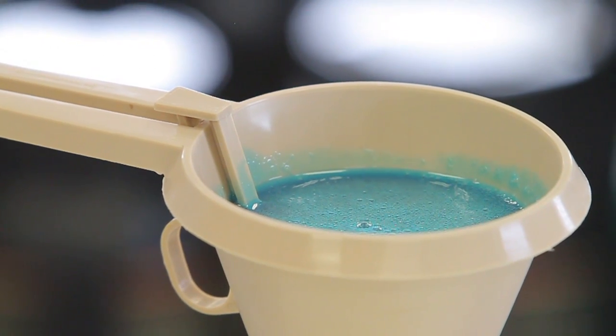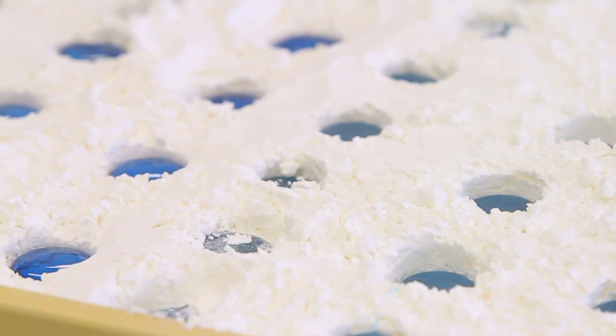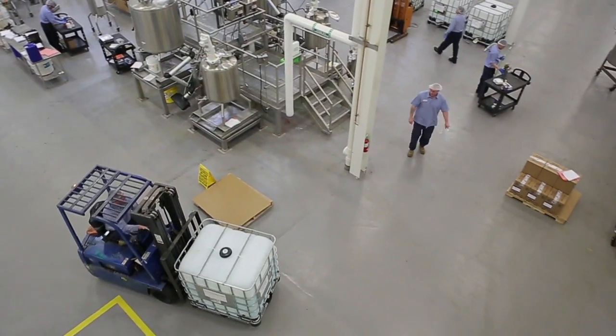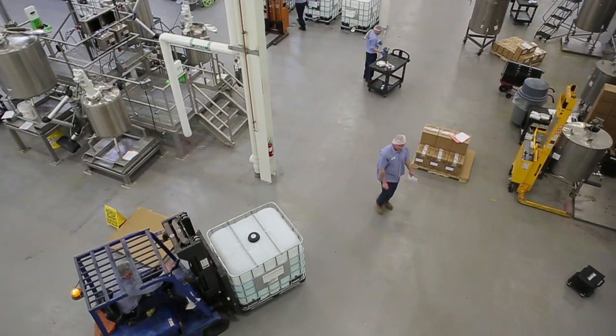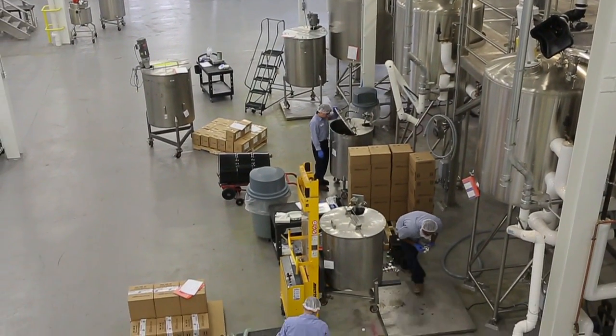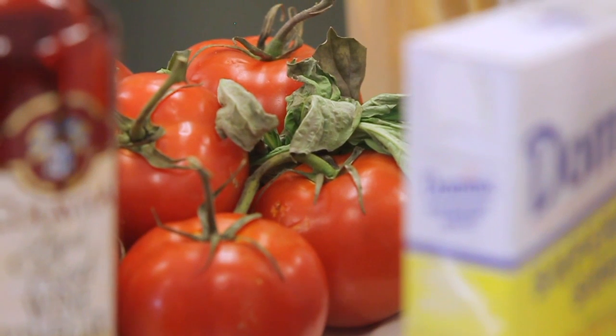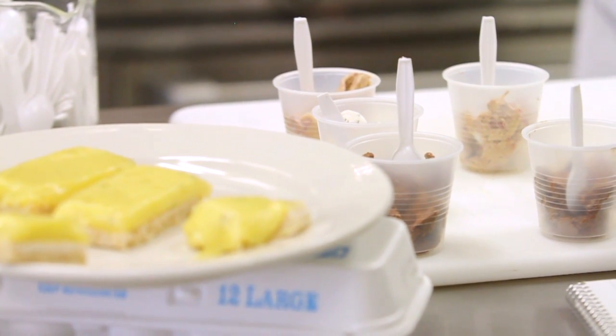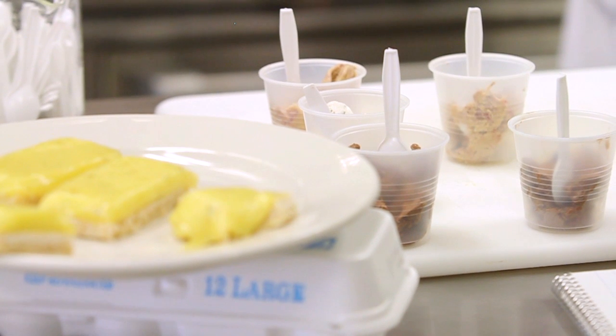Sometimes Synergy's flavors are made in a day. Other times, they can take years. At its newly expanded facility in Waukegan, Synergy develops and manufactures artificial and natural flavors for clients who run the gamut, from mom-and-pop shops to high-profile products. But don't even think about asking for specifics — companies that use flavors guard their recipes like state secrets, and Synergy is under strict confidentiality agreements with all of its clients.